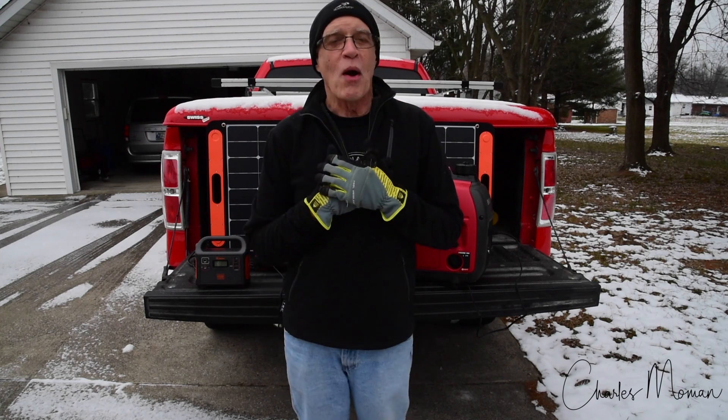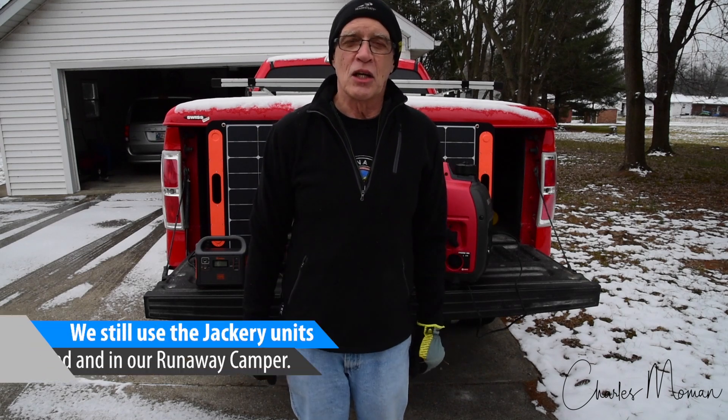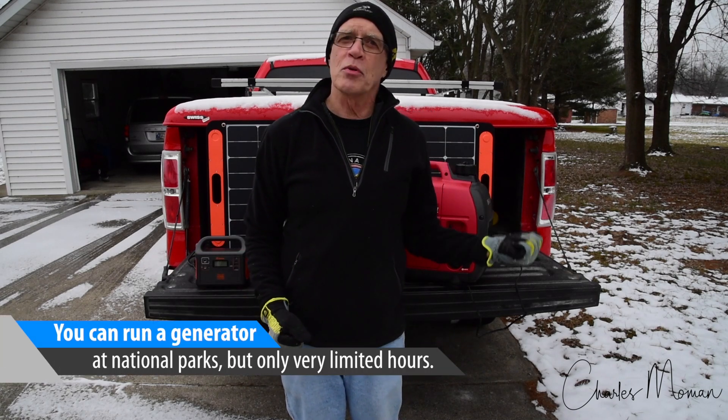Today I want to talk briefly about situations that I'm not normally in. My wife and I tend to camp with our little 6x8 Runaway camper. Typically at places — I'd say 90%, maybe even 95% of the time — we are camping someplace where we can plug in. The only exceptions are the rare occasion, maybe at a Cracker Barrel, or last summer we were in Colorado at Rocky Mountain National Park, and we camped in the campground with no power.